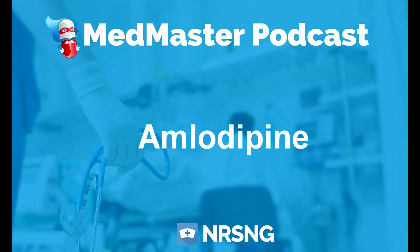What kind of medication is it? Its pharmacologic class is a calcium channel blocker, and the therapeutic class is anti-hypertensive. Amlodipine ends in '-pine' — there are multiple calcium channel blockers that end in P-I-N-E. So when you see that ending on several medications, that's going to be an indication of it being a calcium channel blocker.